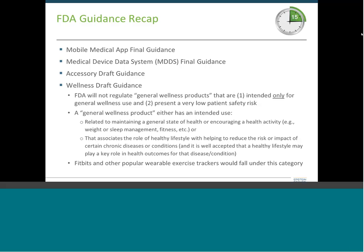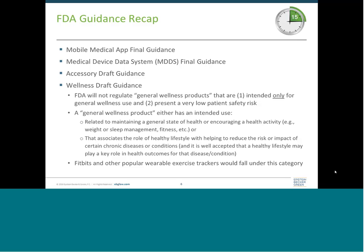The next guidance is the MDDS final guidance, which covers medical device data systems. These are hardware or software that transfers, stores, converts the format of, or displays medical device data — these products do not modify the data at all. An example would be software that displays a previously stored electrocardiogram for a patient. Because FDA views these products as pretty low risk, the guidance states they are subject to enforcement discretion. However, if these products are doing things like active patient monitoring or controlling how another medical device is functioning, enforcement discretion does not apply and the product moves into the regulated category.